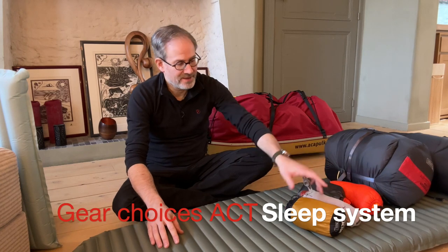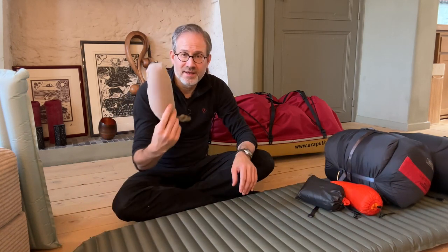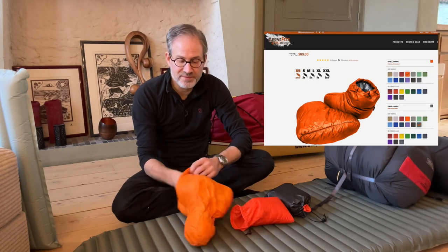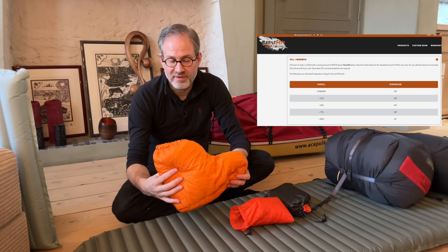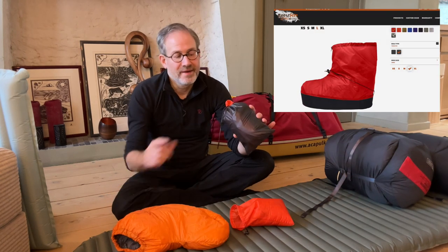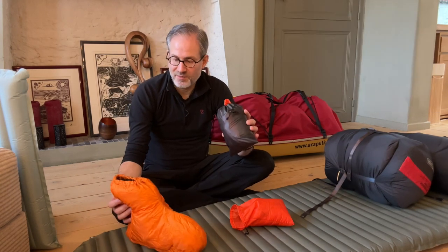Let me take you through my sleep system. Obviously you have a liner just to keep your sleeping bag clean — in this case the Thermolite Reactor. A good pillow, and then for me an essential part of a sleep system are down booties. One of the things that can really hinder me having a good night's sleep is cold feet. These are down booties from Goosefeet Gear — you can buy them with extra filling, which is what I did. It's really something great to be able to put these on at the end of a very cold day and crawl into your sleeping bag. They also have over-booties, which are a thin layer with a slightly thicker sole that allows you to quickly go outside.